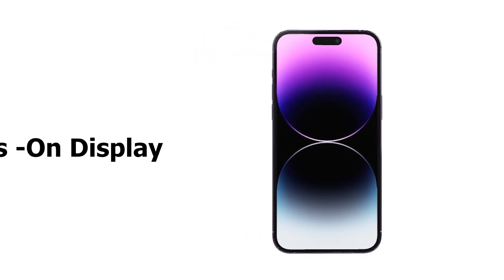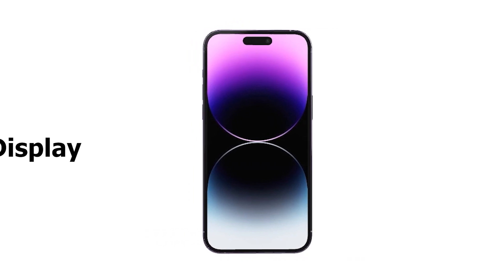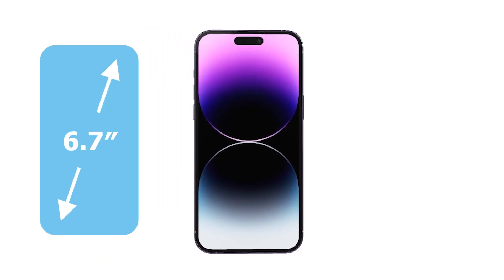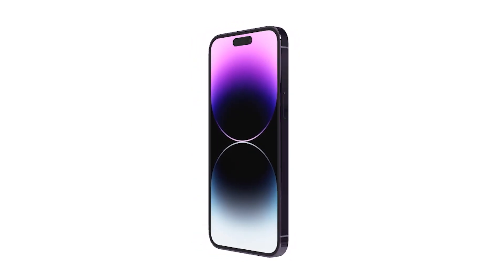The new 14 series now has the always-on display. The new display also has a max brightness of 2000 nits, compared to the 1200 nits from the 13 series. All of these come with a 6.1 inch display on the 14 Pro and a 6.7 inch display on the 14 Pro Max, similar to the 13 series.